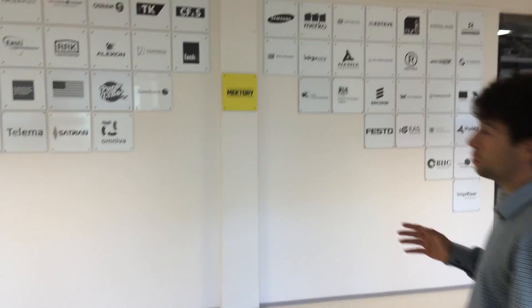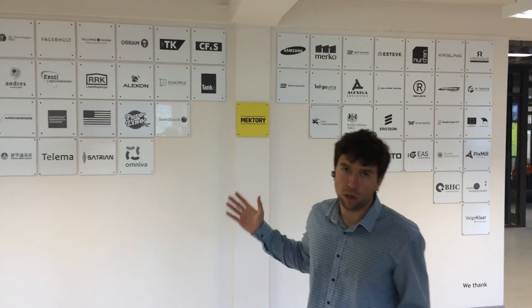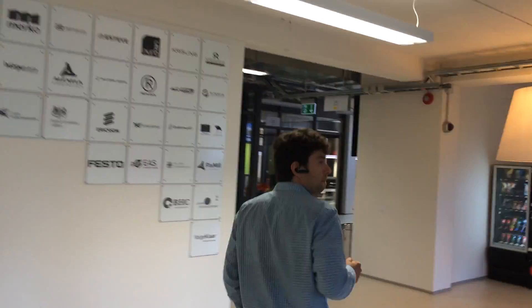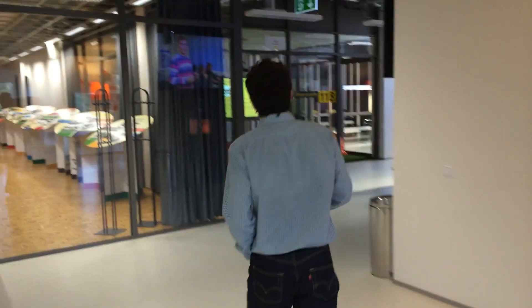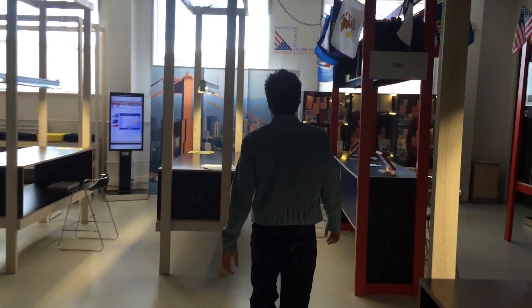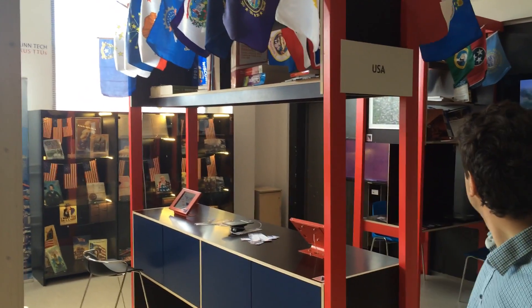This wall features all the sponsors who helped to build this building and to drive innovation. And this is my favorite place — the US corner. We have the University of San Francisco represented here along with nice posters and lots of information.